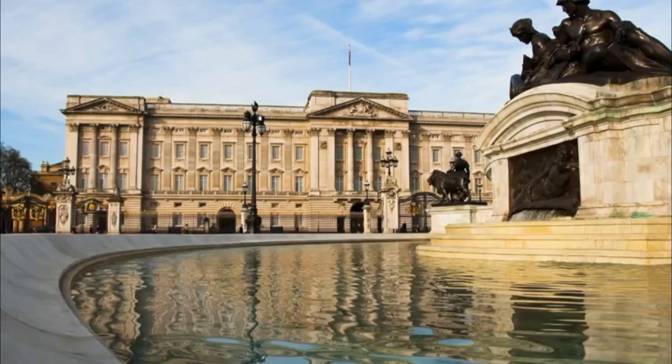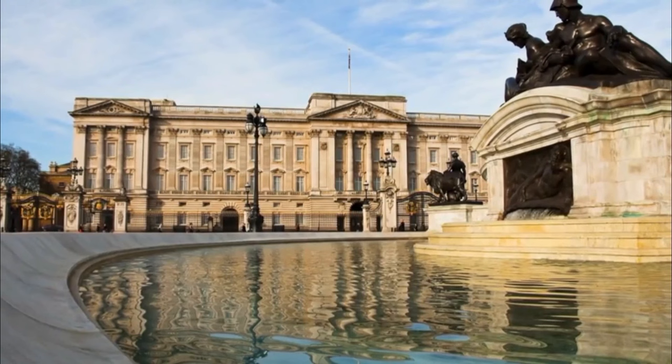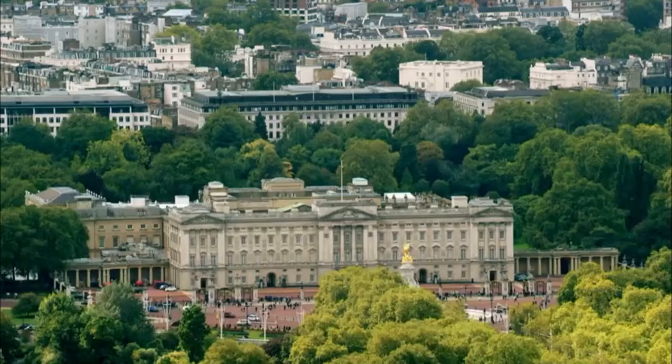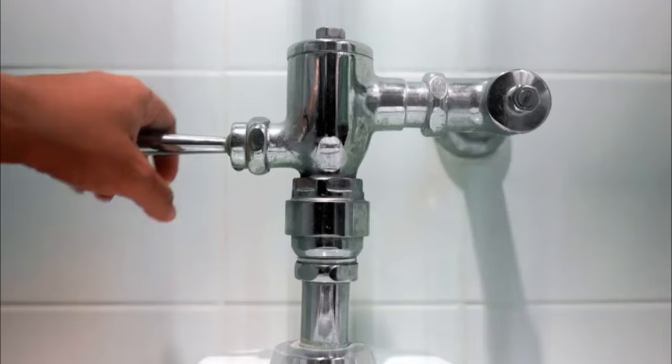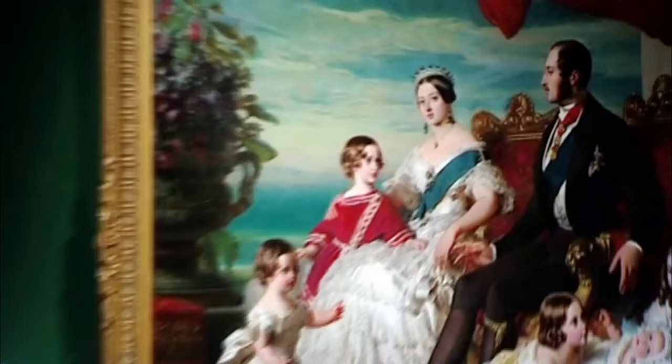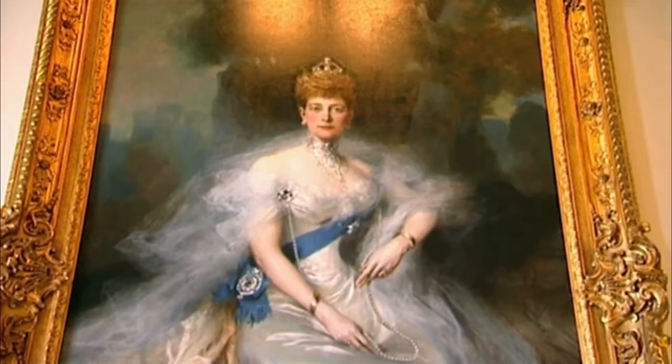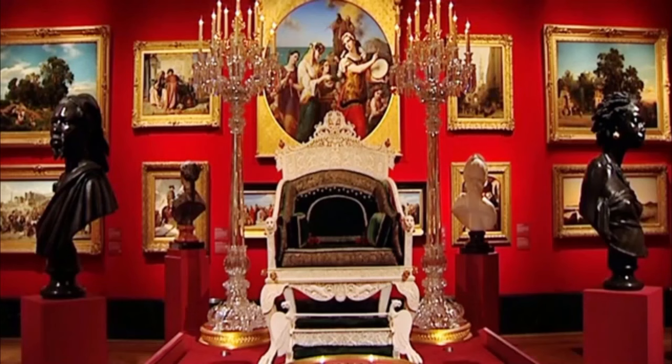Buckingham Palace, one of the most lavish buildings in the world both outside and in. It's made up of nearly 800 rooms, including 19 stunning staterooms and 78 bathrooms. Over the years, many of these lush interiors have been decorated with the royal family's extensive art collection — not just paintings, but pieces of jewellery and furniture. It is incredibly valuable as a reflection of the personal taste of the kings and queens of the last 400 years.